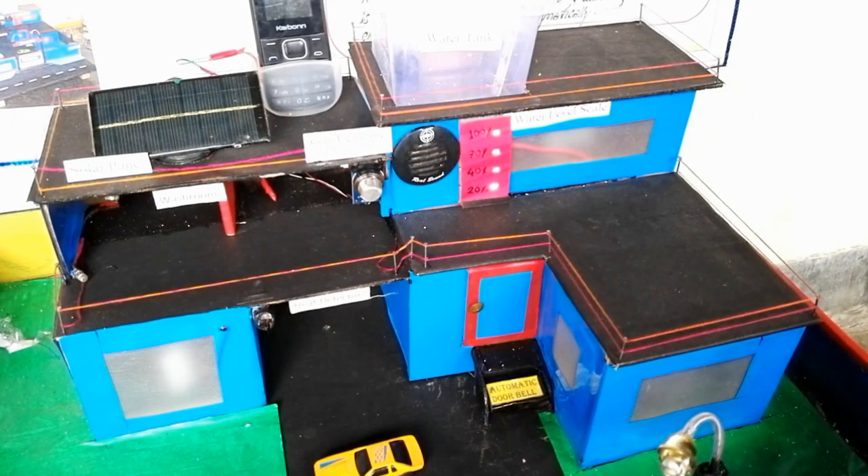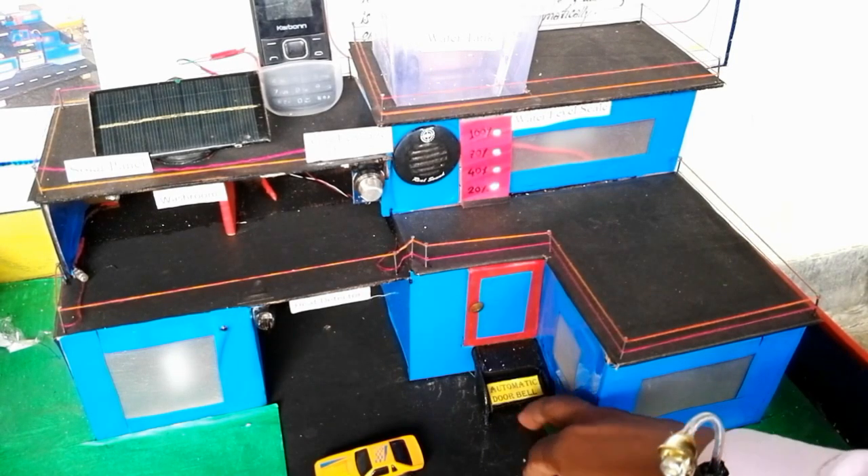Next is the automatic doorbell. Whenever a person will arrive in front of the room, they need not press the calling bell switch. Just when you go upstairs, the home will get an alert. In this way it works.